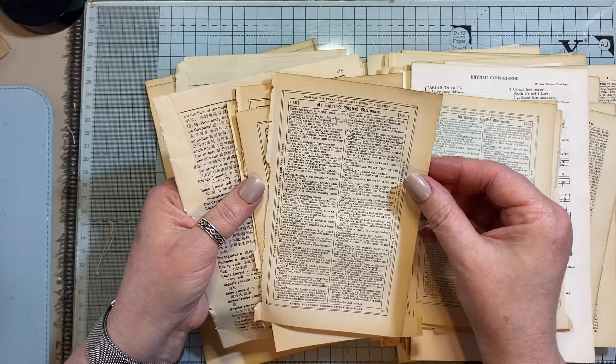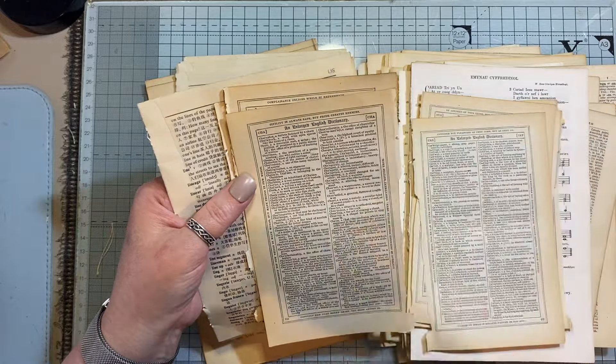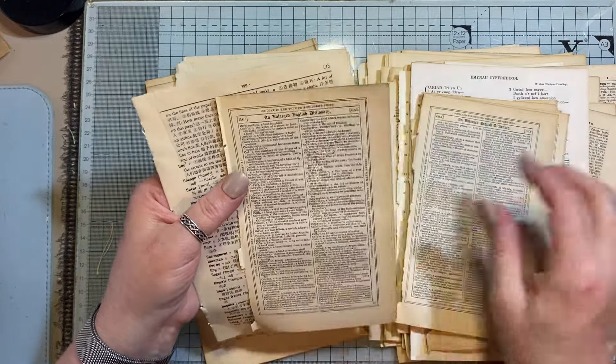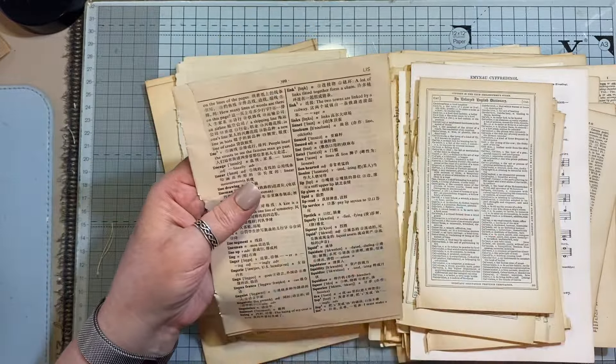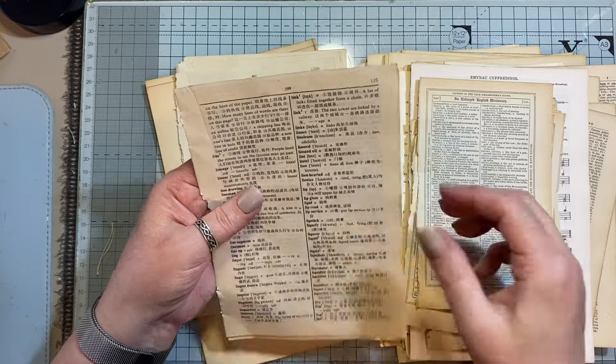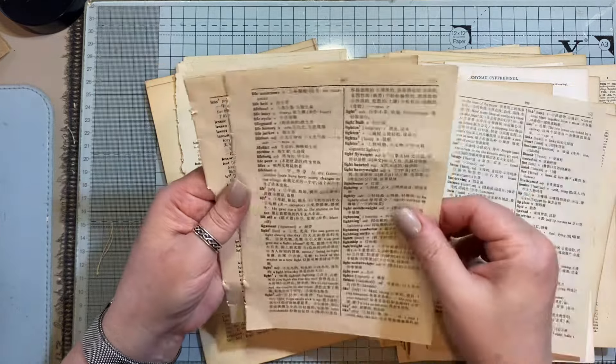I don't know what this is from — is this from a dictionary? I can't remember. The books have actually fallen to bits and I am going to eventually use them. This is a Chinese to English dictionary, and that's again an old one.